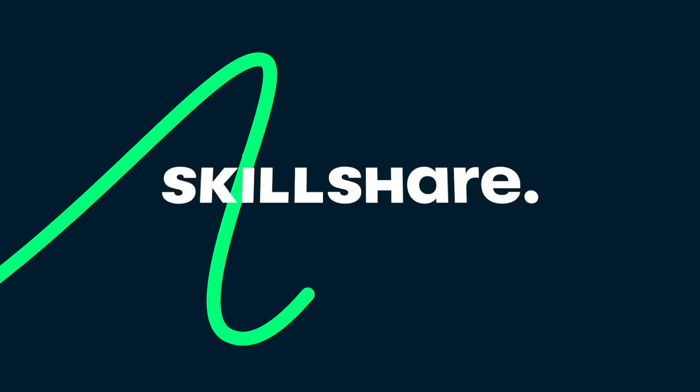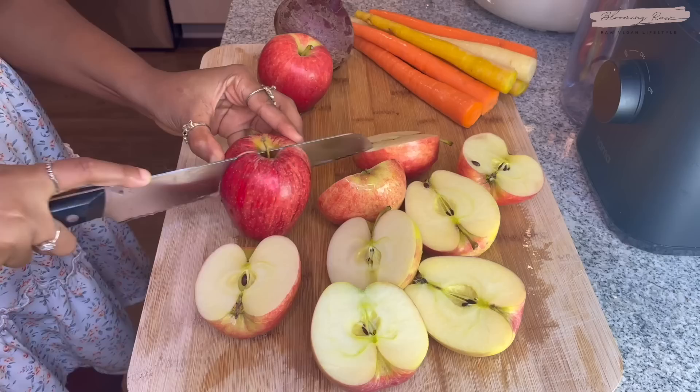Hi guys, it's Ashley. Welcome or welcome back to my channel here at Blooming Raw. Today's video is another 'what I eat in a day' video. This video is sponsored by Skillshare.